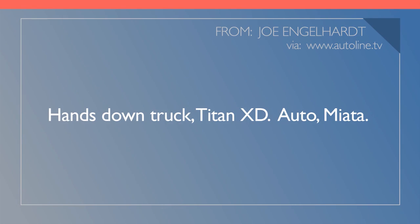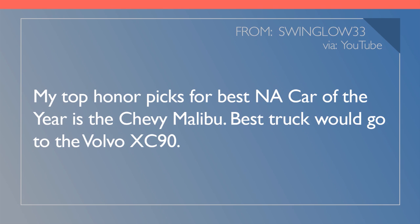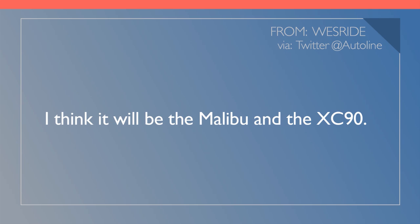Joe Englehart believes he knows the answer — hands down: Truck? Titan XD. Auto? Miata. But Dave Lewis doesn't see it that way: XC90 for truck and Malibu for car, he says. And that's exactly how Swing Low 33 sees it: 'My top honor picks for the best North American car of the year is the Chevy Malibu. Best truck would go to the Volvo XC90.' West Ride says, 'I think it'll be the Malibu and the XC90.'